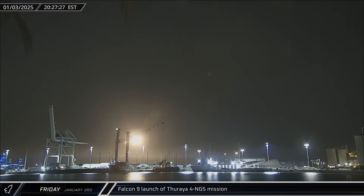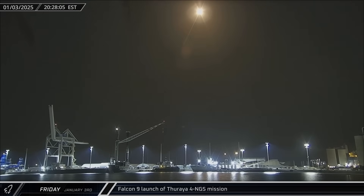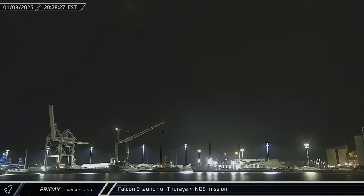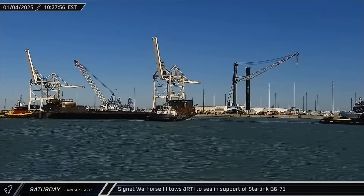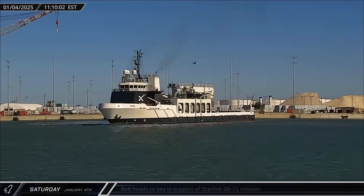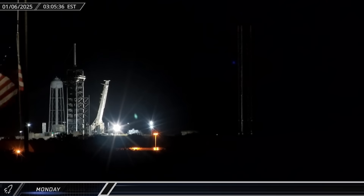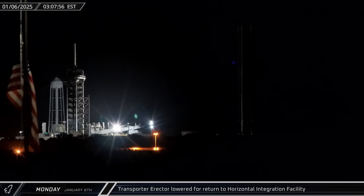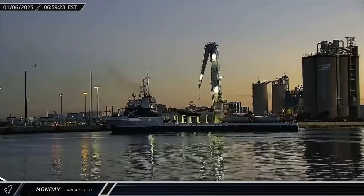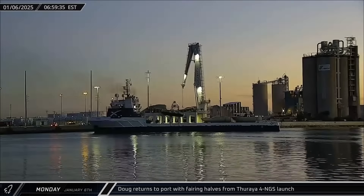Switching over to Florida, SpaceX performed their first launch of 2025 on Friday, sending Tharia-4 NGS from Space Launch Complex 40 at Kennedy Space Center into a geostationary transfer orbit. Cygnet War Horse III towed Just Read the Instructions out to sea to support the Starlink Group 6-71 mission, and Bob headed out soon afterward to join the landing barge. The transporter erector at Launch Complex 39A was lowered for return to the horizontal integration facility on Sunday.